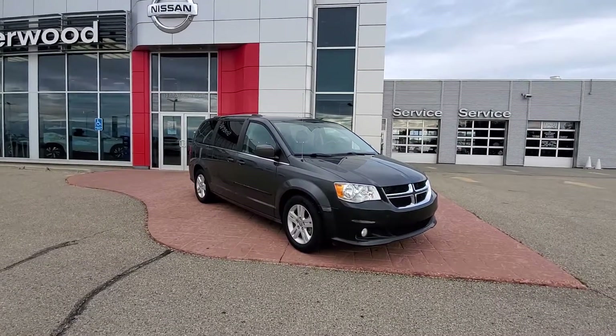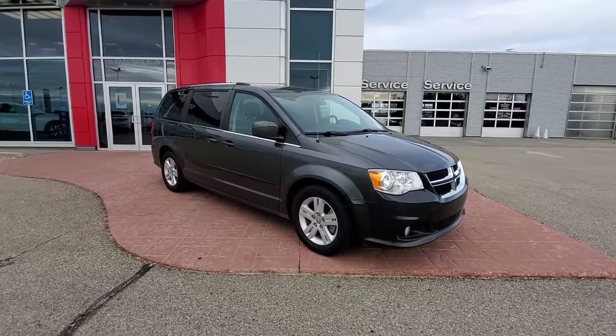Good evening. Hop here from Sherwood Nissan. Here's a quick video of this beautiful 2017 Dodge Grand Caravan Crew.